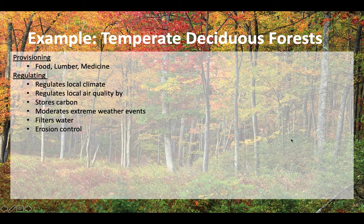Regulating services are a bit broad. Trees regulate the climate — they cool the air, provide shade, and regulate air quality through photosynthesis and cellular respiration. They store carbon and help moderate extreme weather events like wind. They can filter water through their roots, and when water is absorbed and transpires out of their leaves, that helps filter it as well. Their roots also help control erosion.